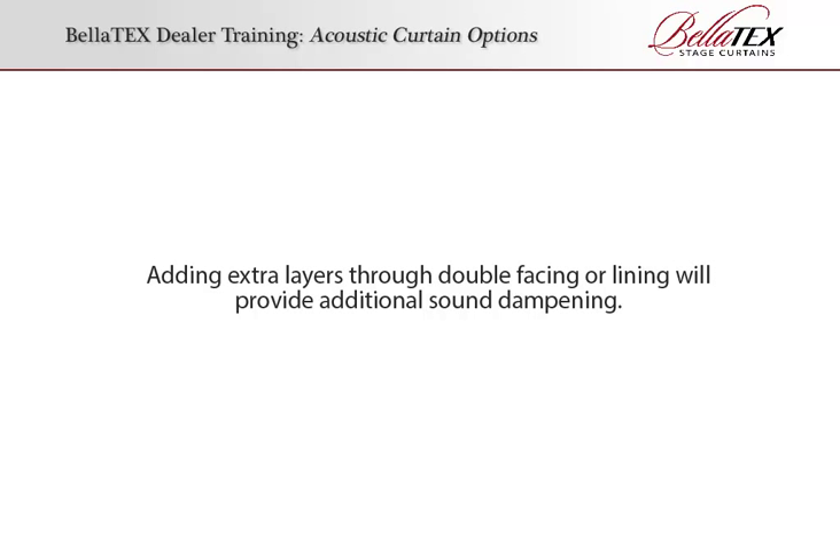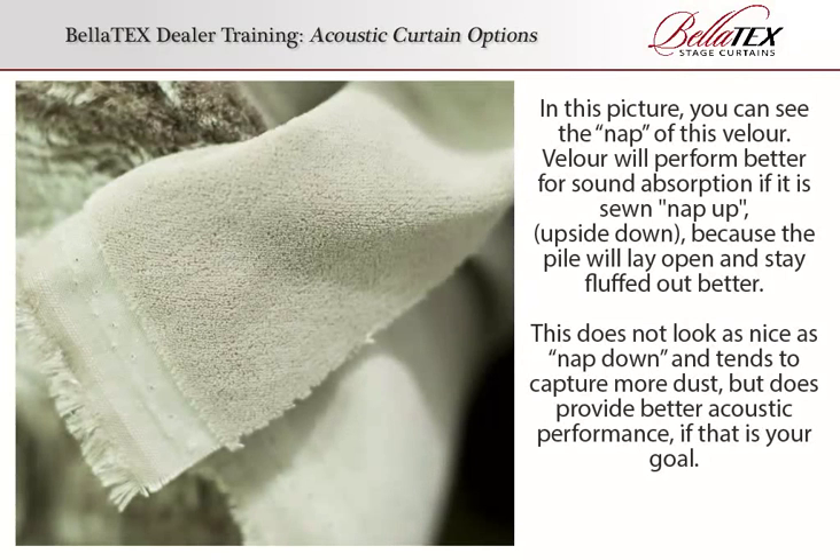Adding extra layers through double-facing or lining will provide additional sound dampening. In this picture, you can see the nap of this velour. Velour will perform better for sound absorption if it is sewn nap up or upside down, because the pile will lay open and stay fluffed out better. This does not look as nice as nap down and tends to capture more dust, but does provide better acoustic performance if that is your goal.